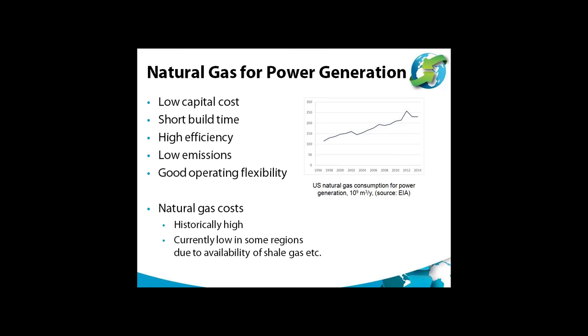Even though natural gas-fired power plants have relatively low CO2 emissions — about half those of a modern coal-fired plant — there's still going to be a need to install CCS in future to satisfy the very tight emission goals being set at places such as the recent COP meeting. So the question is, which of the CO2 capture technologies should we be using for natural gas-fired power plants?